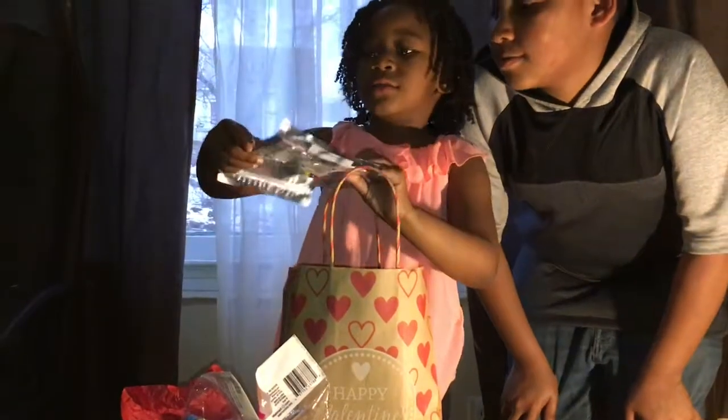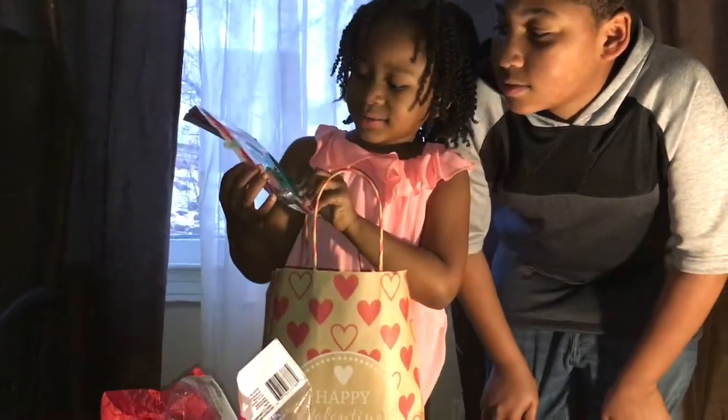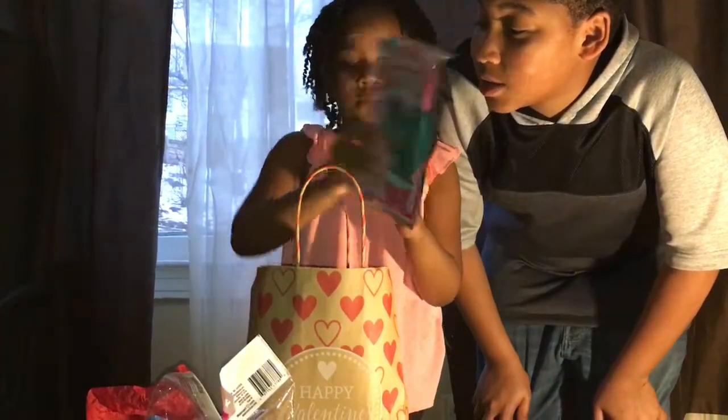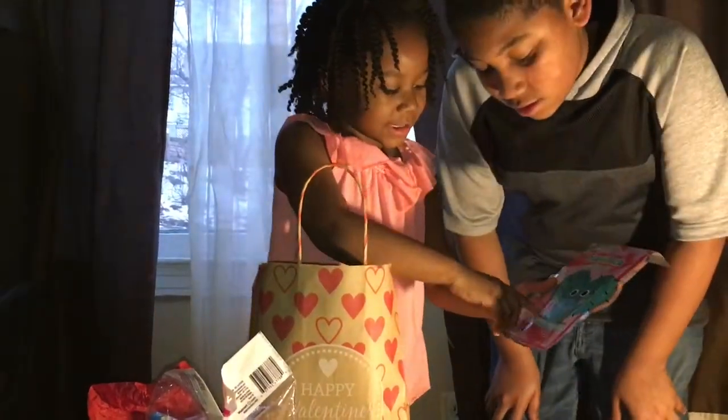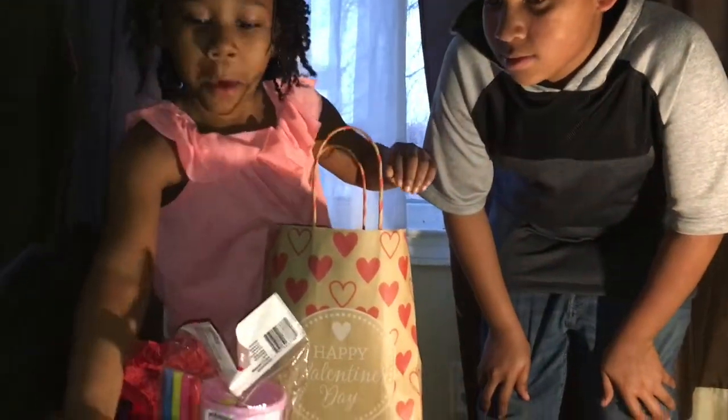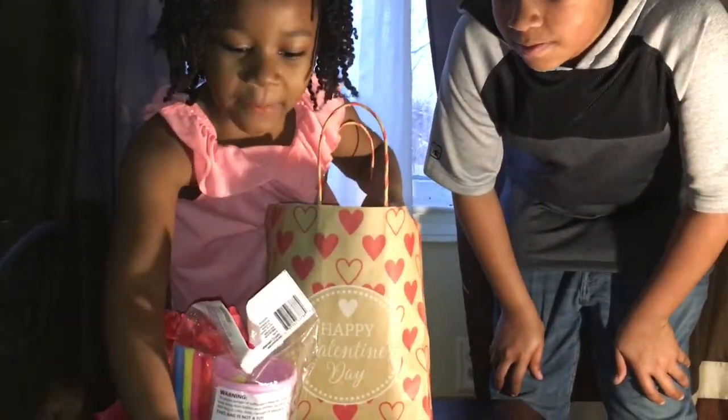It's a fun pack — a play pack. Let me see it.